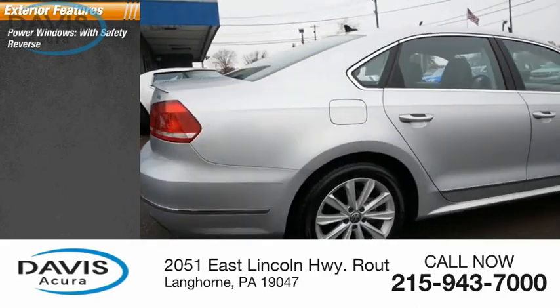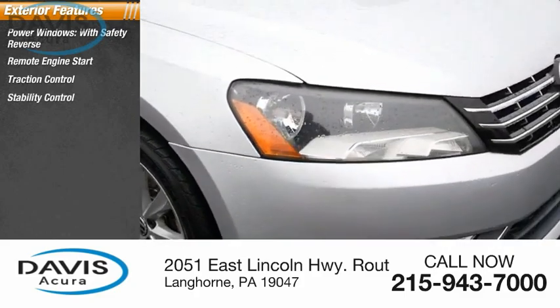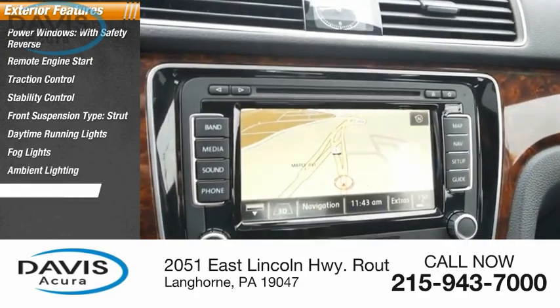Here are some of this vehicle's great options: power windows with safety reverse, remote engine start, traction control, stability control, front suspension type strut, daytime running lights, fog lights, ambient lighting, and braking assist.